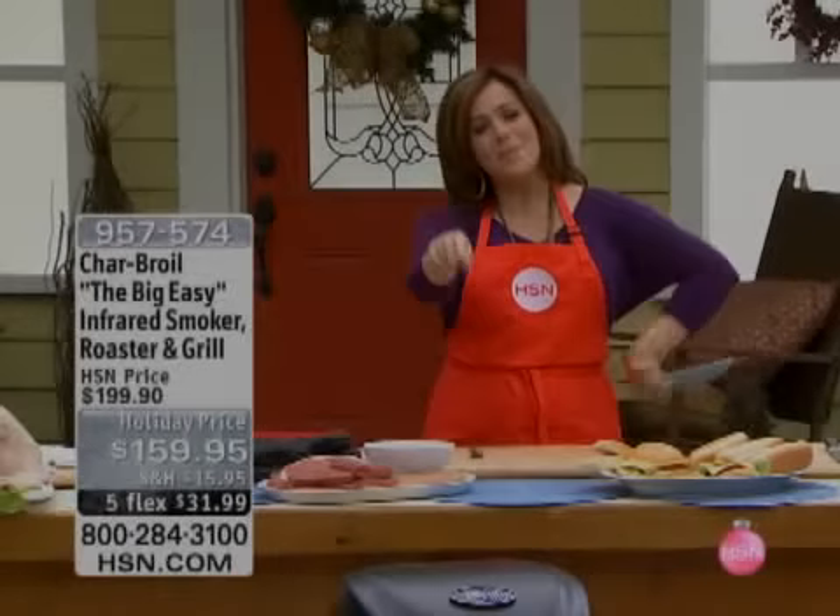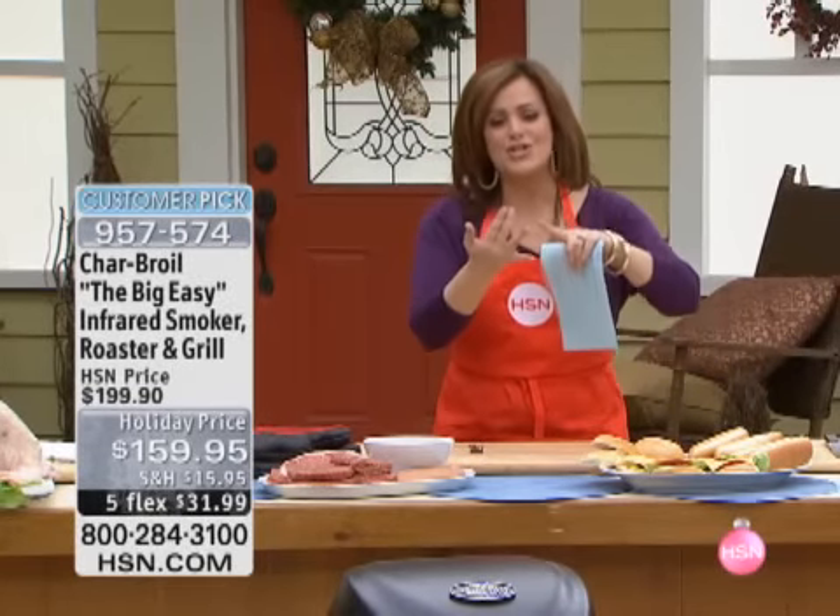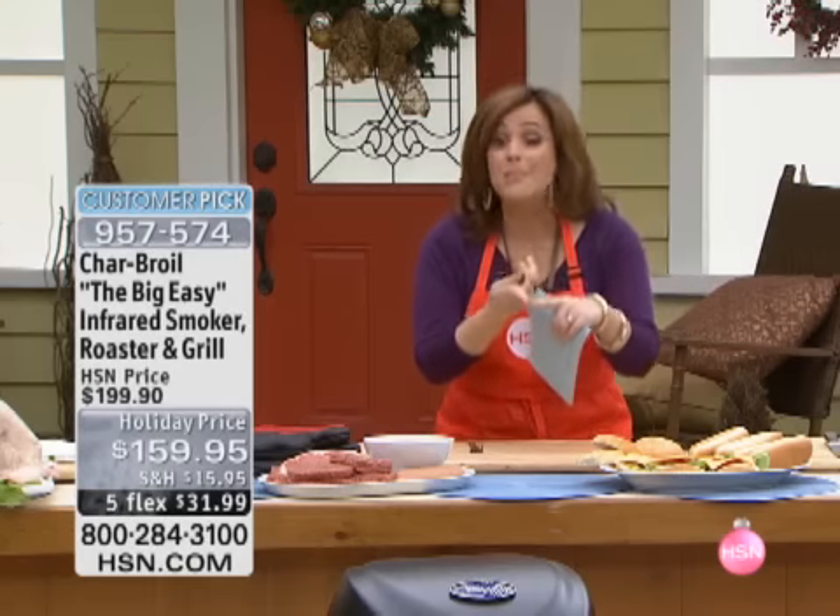Love and Trust from Charbroil. It is your Big Easy infrared grill. This is so amazing. It grills, it broils, it roasts, it smokes.